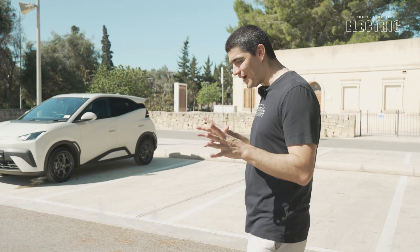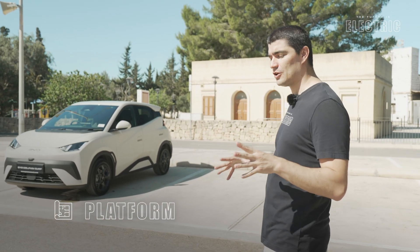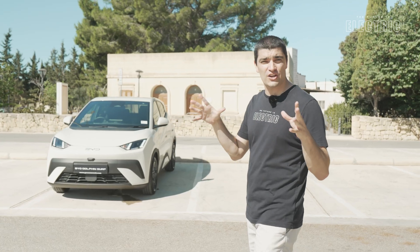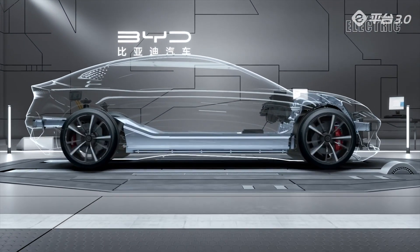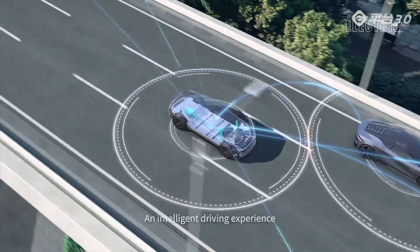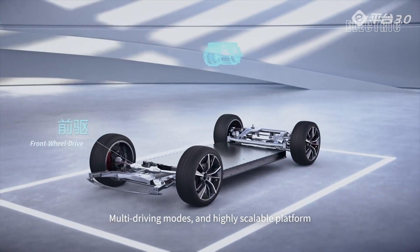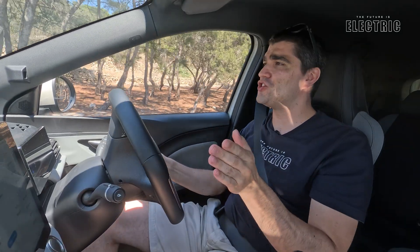Encapsulating the BYD Blade Battery is the E-Platform 3.0, a BYD-developed architecture that allows them to release so many electric vehicles in such a short period of time. It's also a very safe architecture with nearly 70% high-strength steel. The platform allows for a flat floor inside the vehicle, maximizing interior space for occupants — something we'll be looking at in my driving video coming up next on the channel, so make sure you subscribe with the notification bell for that one.